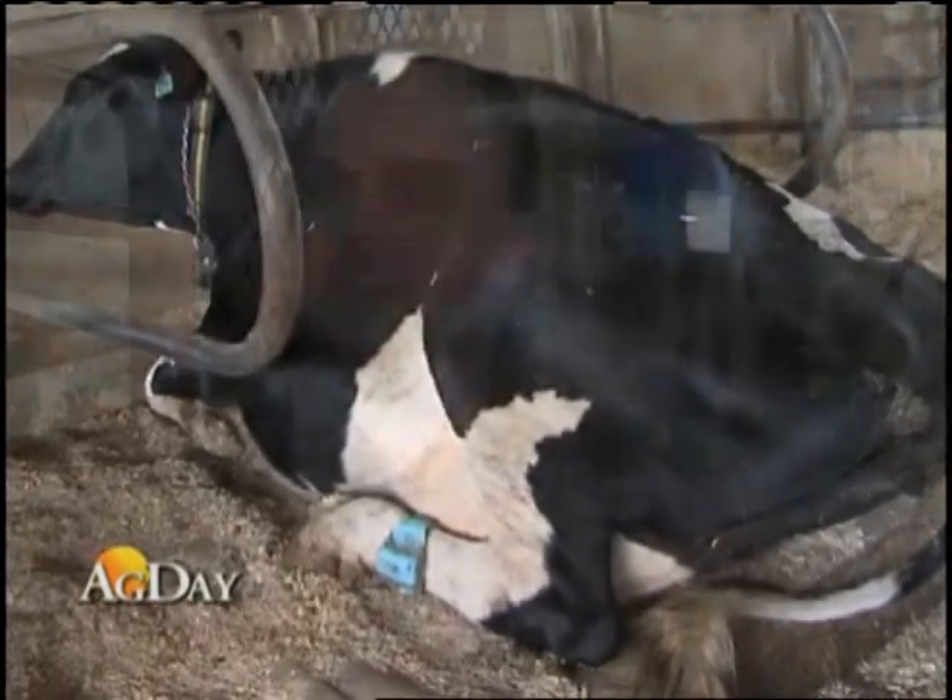And obviously one of the things we're also very interested in is the economics of the technology, because certainly having all these technologies on a cow is expensive. Nobody would ever have this many technologies on a cow on a commercial basis, but we're trying to see what the usefulness of each of them is, and then see which ones may prove out to be economical for the farmer.